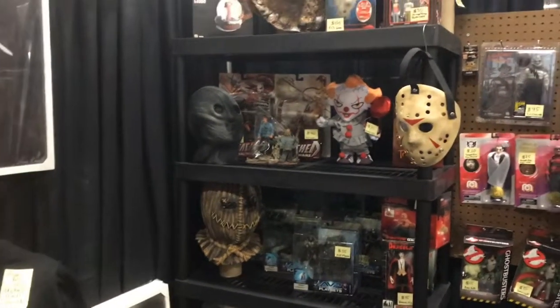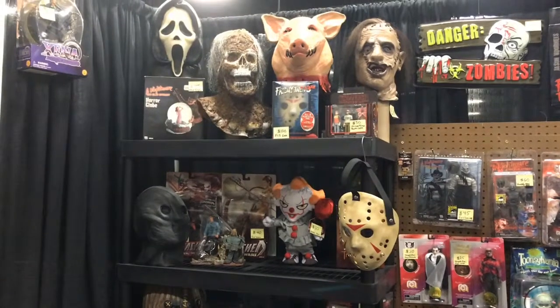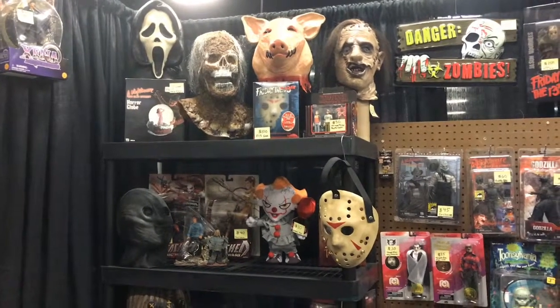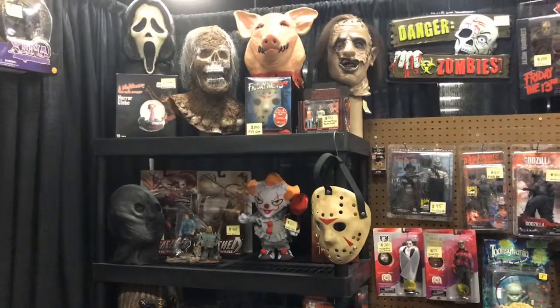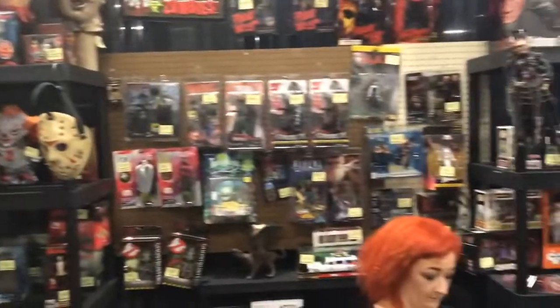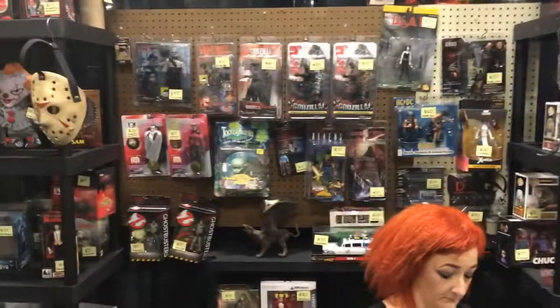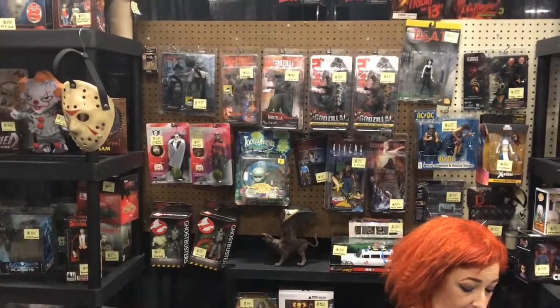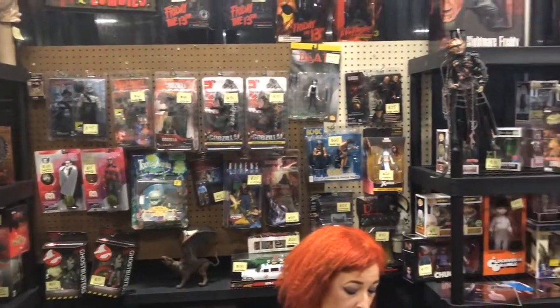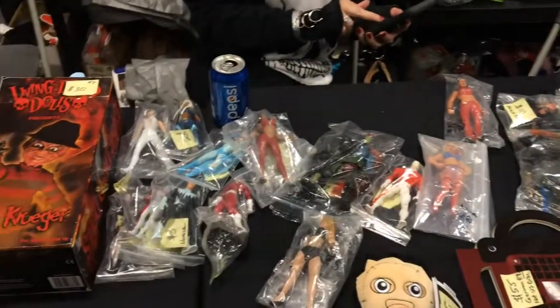Jason's mom's head back there — there's a little shrine to his mom. Friday the 13th ultimate box set. Looks like it's got a Jason mask in it. I've never seen that set — $100. I see a Ripley. We've got some Freddys. We've got some loose Funko Pops down here.